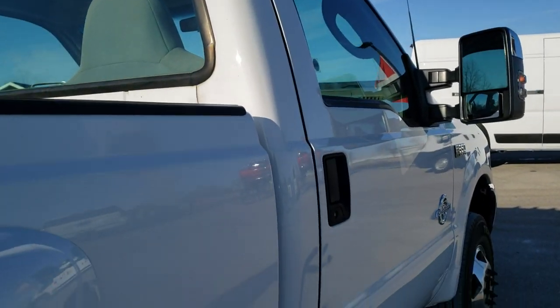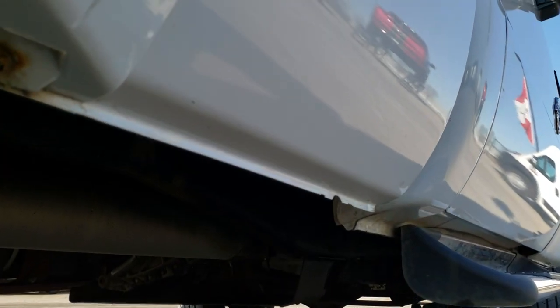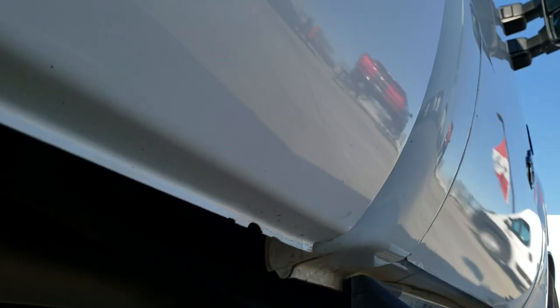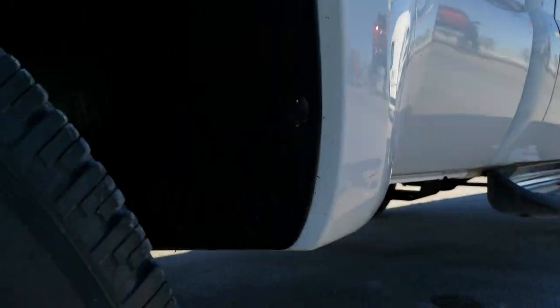Cab's in nice shape, a couple of dents and dings here and there. The box is in really nice shape. Lower rockers are in nice shape — didn't see any corrosion.